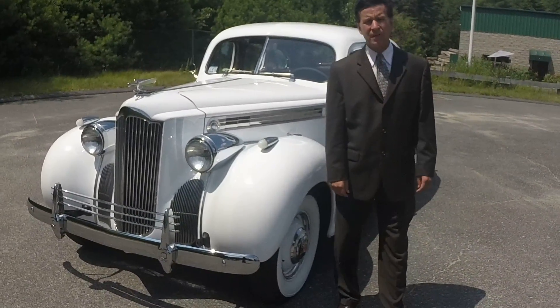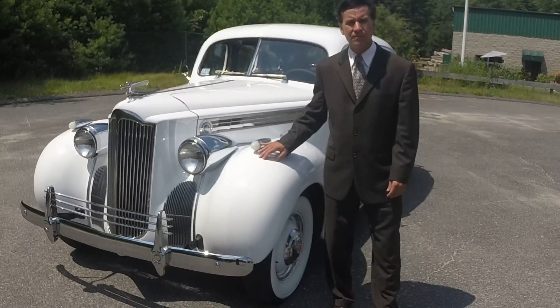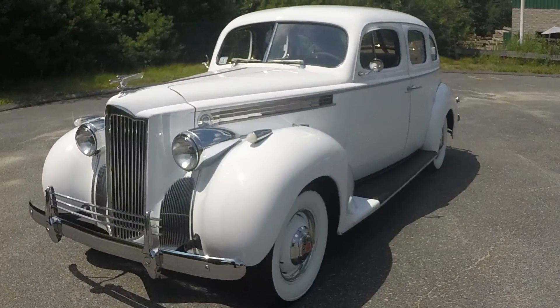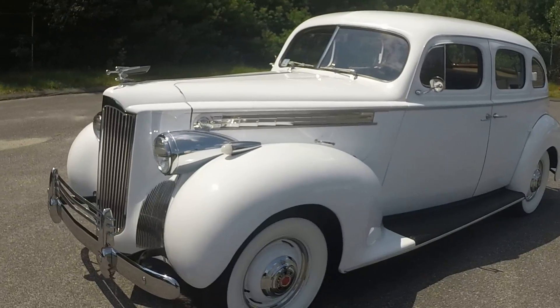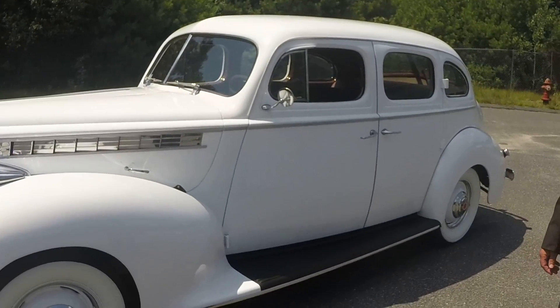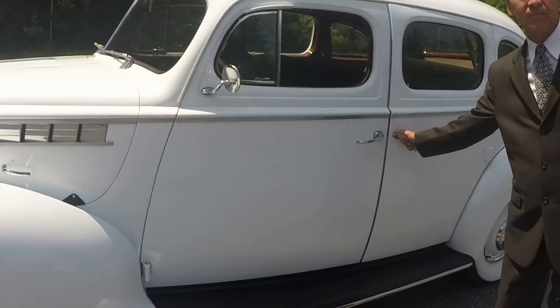Hi, I'm Chris with Christopher Limousine. This is our 1940 Packard 110 Touring Sedan, a 2014 Lexus White. This vehicle had a year and a half restoration at a cost of $75,000. A nut and bolt restoration was done on the whole vehicle — a nice midsize antique car.